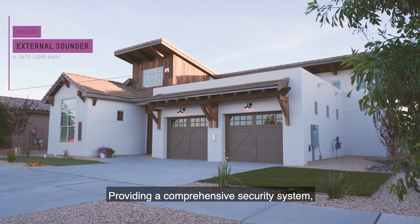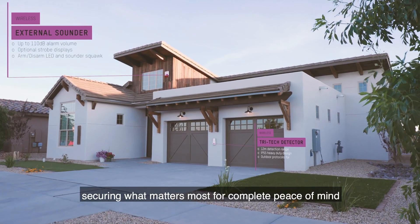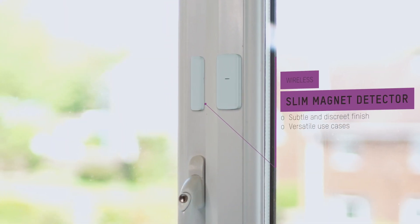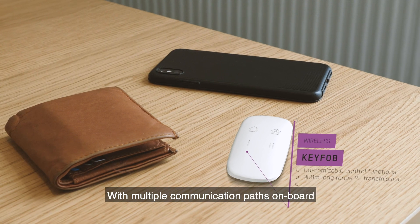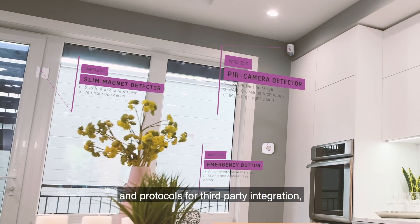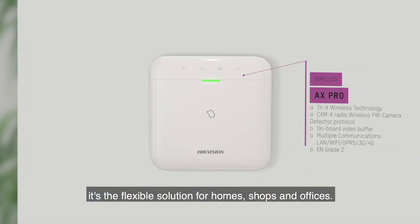Providing a comprehensive security system, securing what matters most for complete peace of mind and minimal disruption. With multiple communication paths on board and protocols for third-party integration, it's the flexible solution for homes, shops and offices.